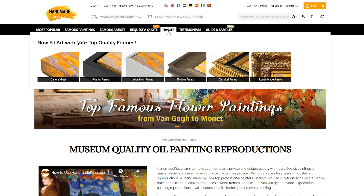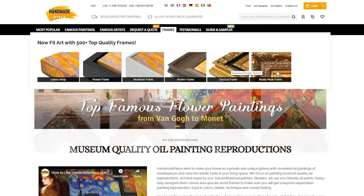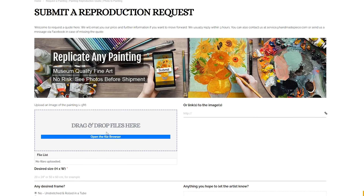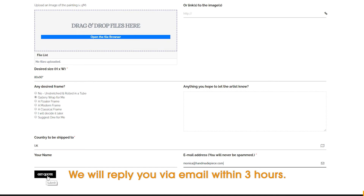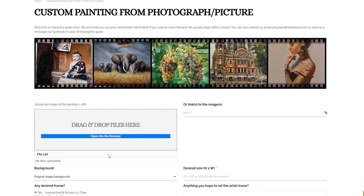As for frames, you can also choose one from our Frame menu. Here, you can view all modern, floater, and classical frames we have. Haven't found the painting you like on our website? Click Replicate an Existing Painting and send us the art picture and size for a quote. Handmade Piece can also customize an artwork from a photo — click Personalized Art and Gifts and send us the photo.